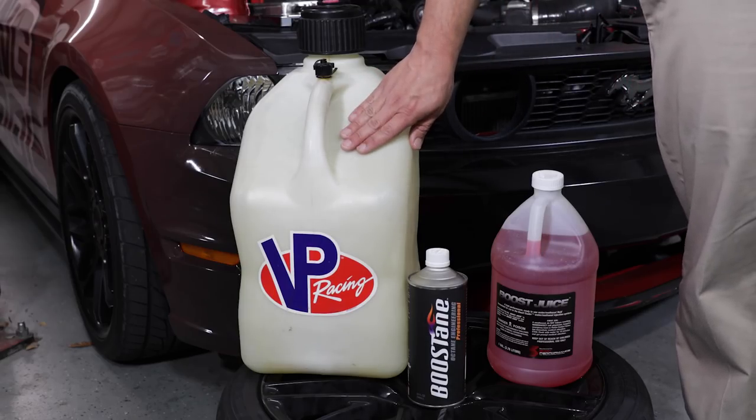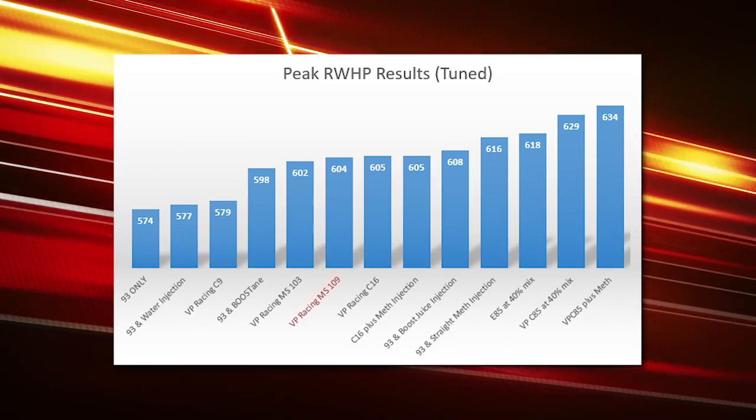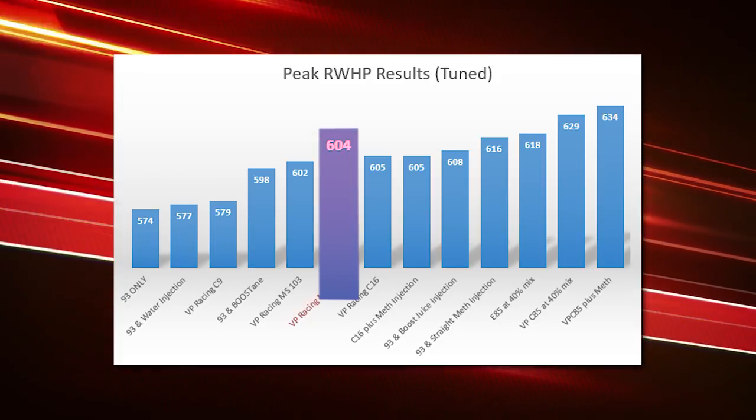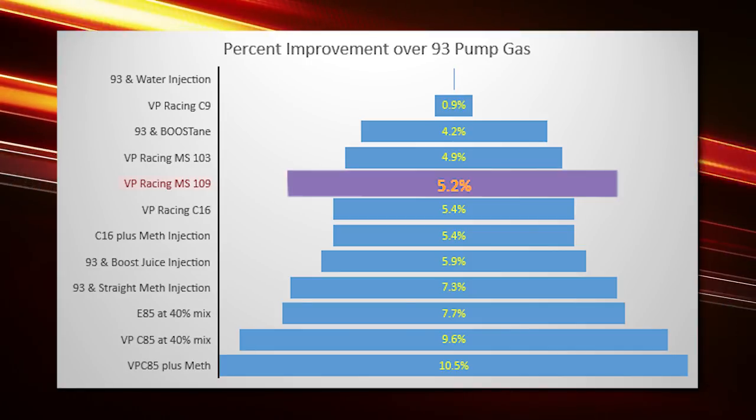Stepping up to race gas — we ran MS 109 — and our results came in at 604 at the wheels, a 5.2 percent gain in power. Race gas is expensive, but you don't have to fill up the tank with it every day. You can run it at the drag strip when you want the power. You just can't run it daily at that power level and keep the cost down.